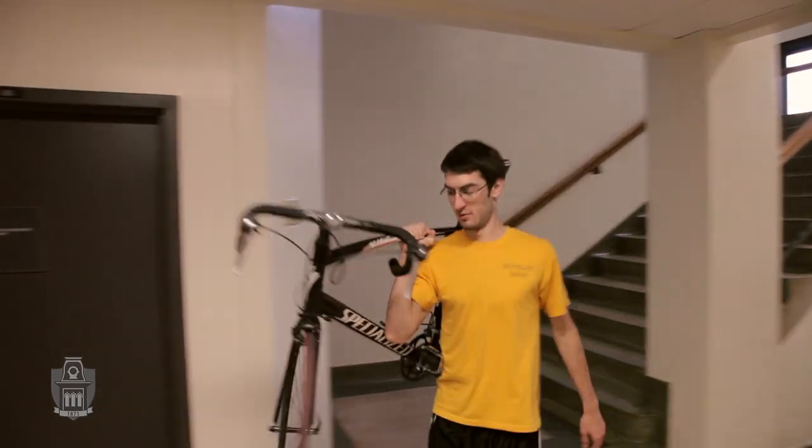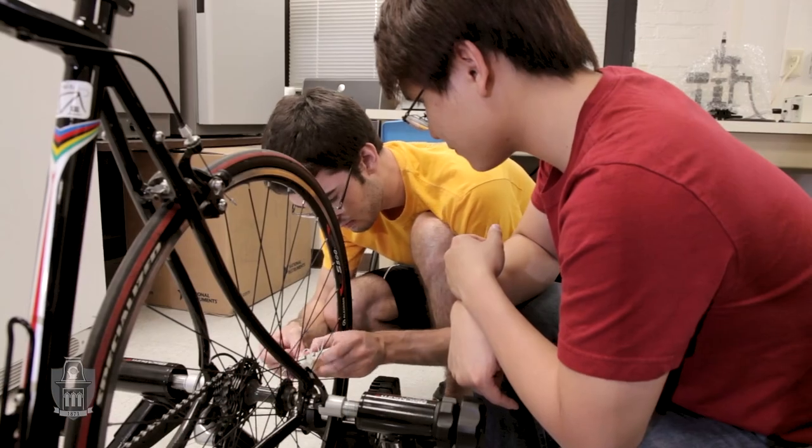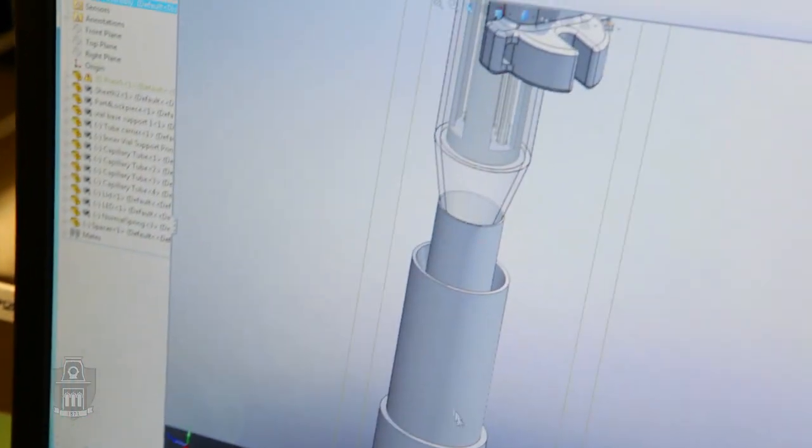One of the best ways to utilize manpower can be found in a bicycle. That's what kind of led to this bike-powered centrifuge idea. The most interesting part, I would say, is the design part — to conceptualize the idea and to make it real.